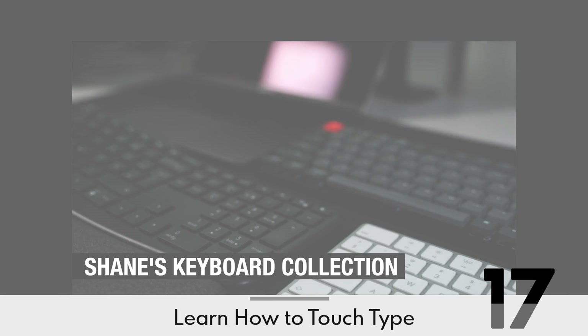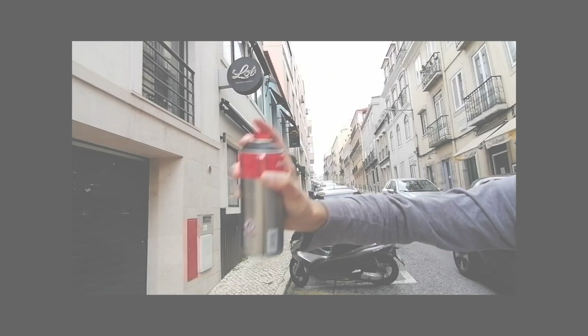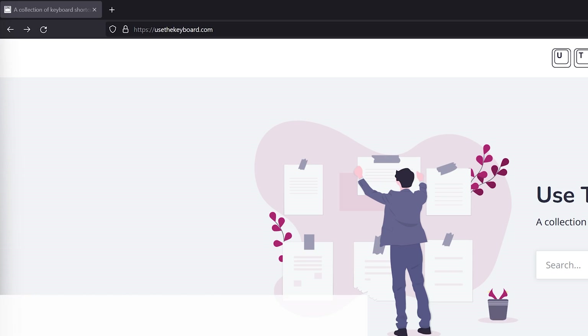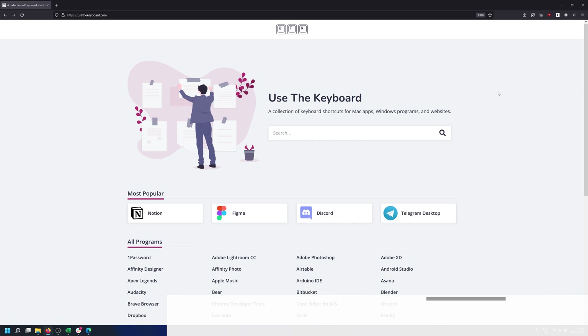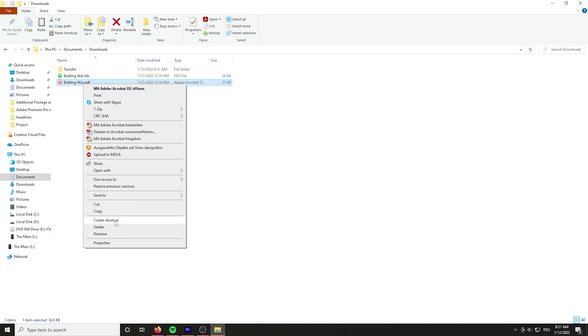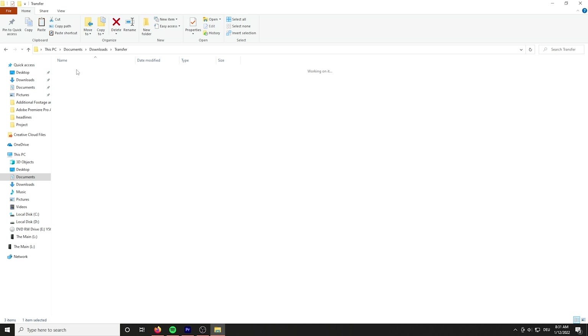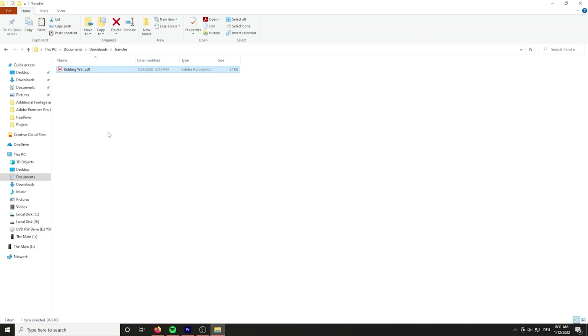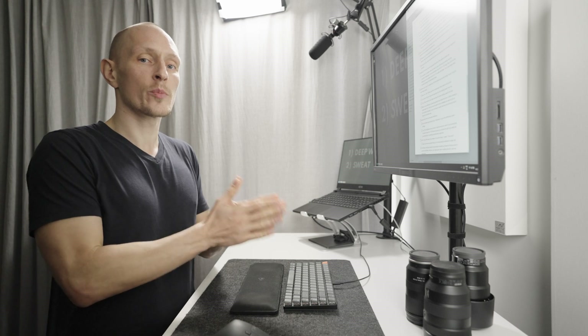On the topic of keyboards, learn how to touch type and keep practicing until you're fast. Go to usethekeyboard.com and learn all the basic Windows keyboard shortcuts, as well as shortcuts for any program you regularly use. Whenever you find yourself right-clicking and using context menus repeatedly, that's a sign you have more keyboard shortcuts to learn. I can't overstate how much of a productivity win it is to learn keyboard shortcuts.